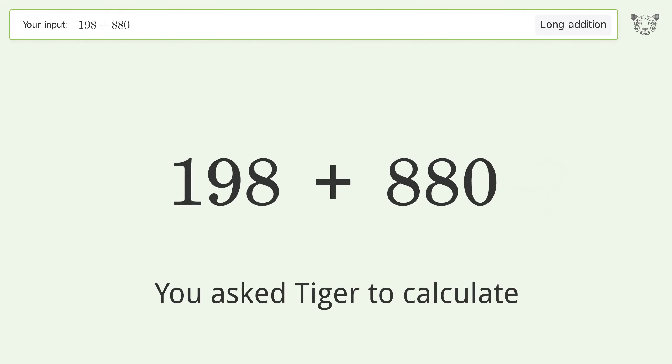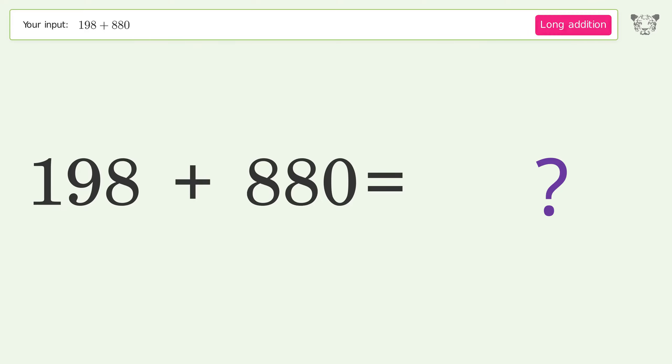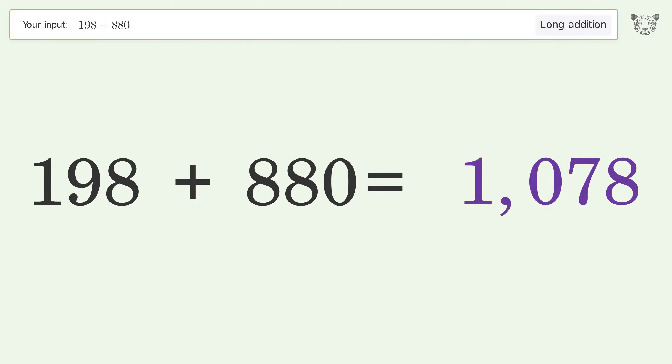You asked Tiger to calculate. This deals with long addition. The final result is 1078.